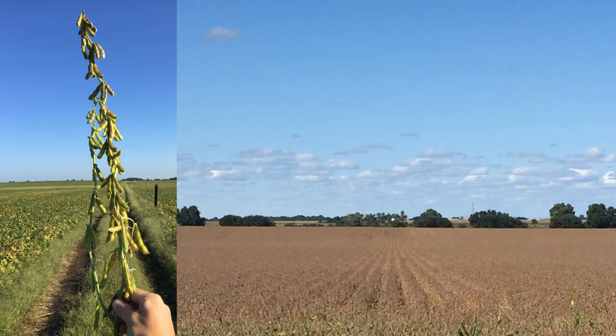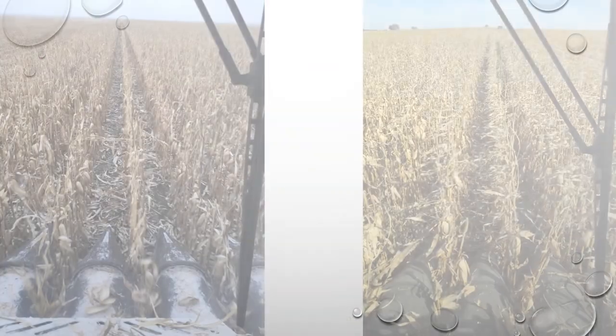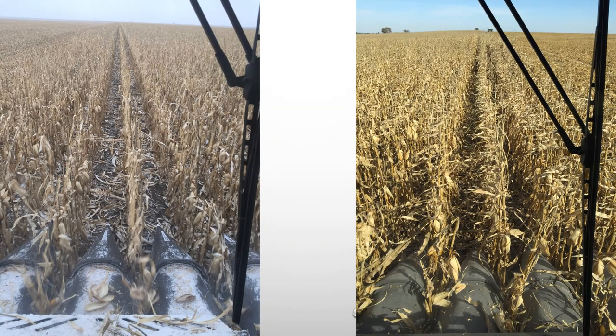Here are some pictures of soybeans that had BioSureGrow applied, and here's a side-by-side comparison of corn on the left without BioSureGrow and corn on the right with BioSureGrow. I'll let you decide which one looks better.